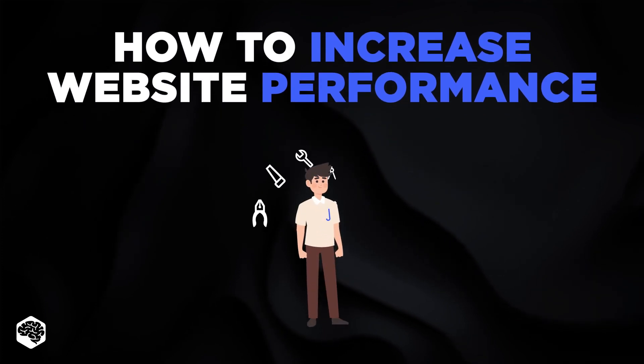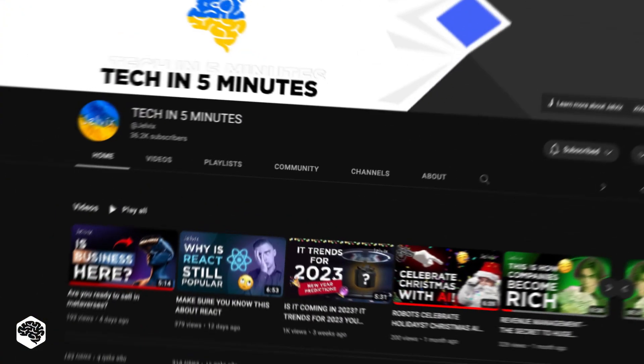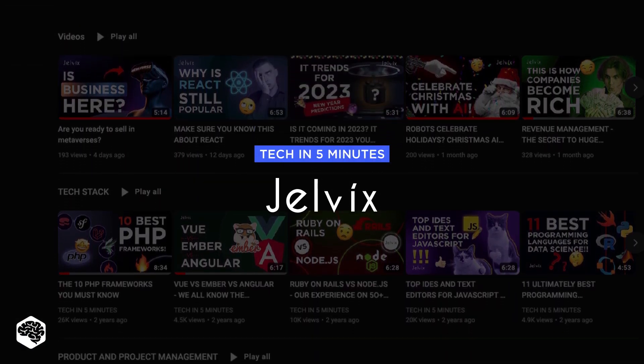At the end, we'll give you a list of useful apps for the web developer. We're Jelvix and you're on our channel — weekly videos on tech in five minutes.